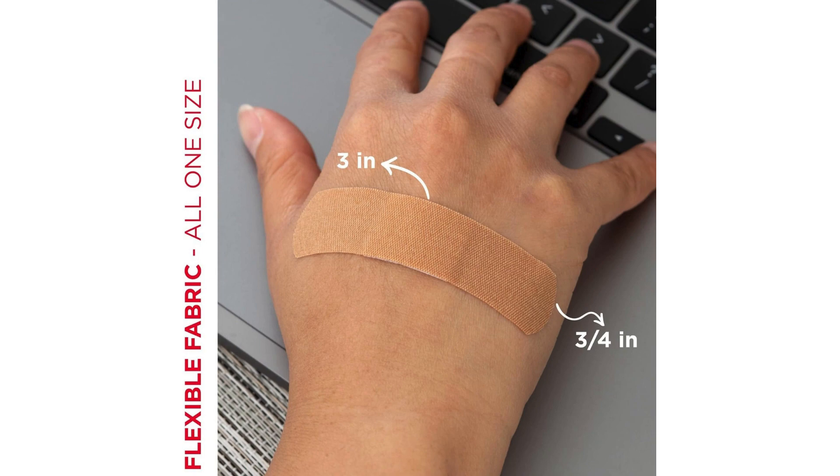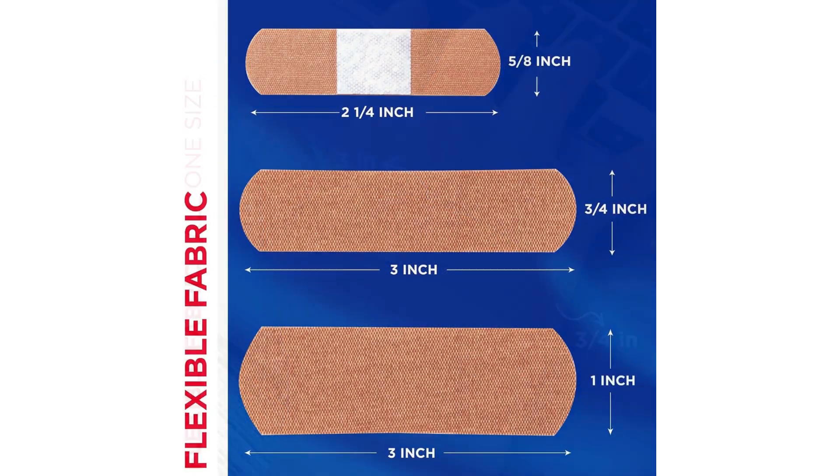Another aspect that sets these bandages apart is their breathability. The fabric material allows air to circulate around the wound, which can help promote faster healing. I didn't experience any irritation or discomfort while wearing these bandages for an extended period.